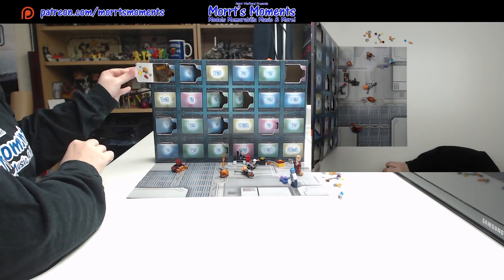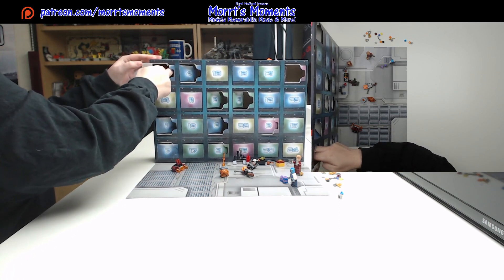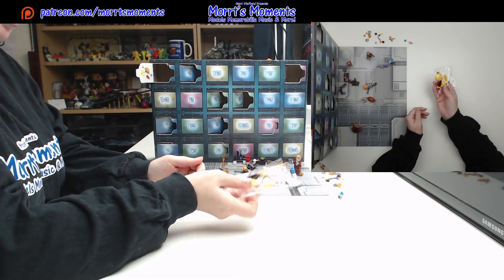Wow. It is a mini build — a very interesting and quite colourful one.